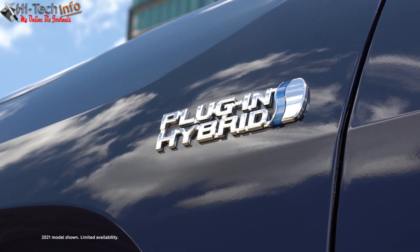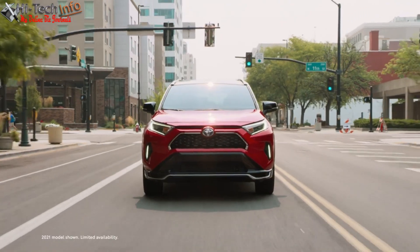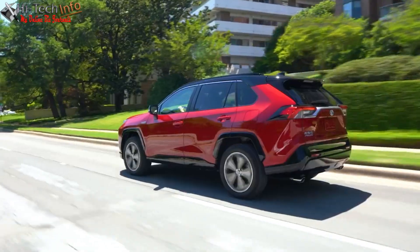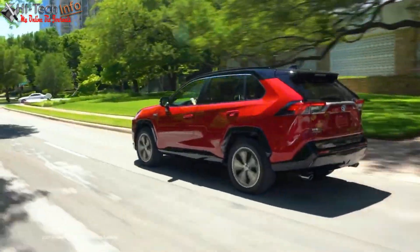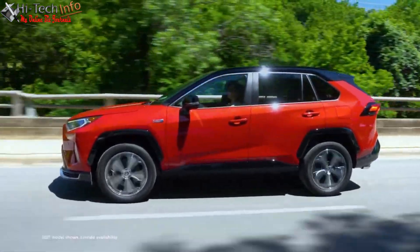RAV4 Prime's plug-in hybrid powertrain produces a combined 302 net horsepower — an 83 horsepower increase over the standard RAV4 hybrid. And because it's a plug-in hybrid, it also has an EV-only mode with an EPA-estimated 42-mile range rating. To leverage that range, just charge it up.